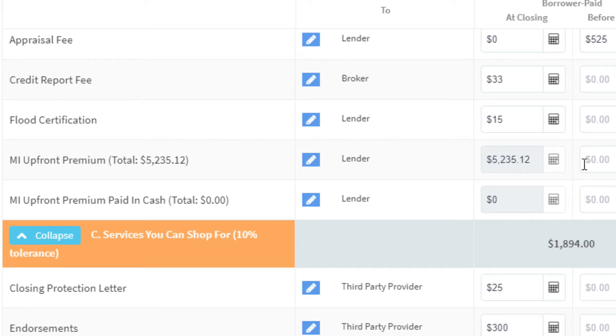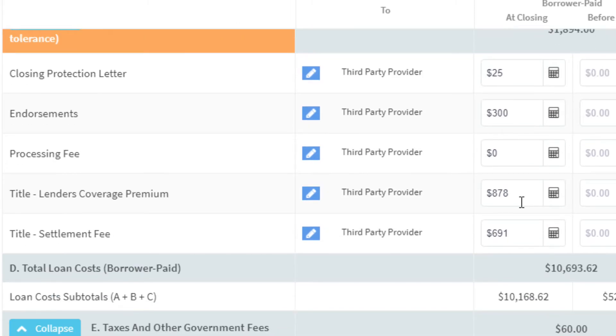The upfront MIP — mortgage insurance premium — is unique to FHA. We'll get into that in a moment. Moving on to title fees: the closing protection letter is $25, which is pretty standard in Arizona. It lets the lender know the loan will be insured against any encumbrances, mechanics liens, and that sort of thing — essentially showing the lender that the title company has insurance.